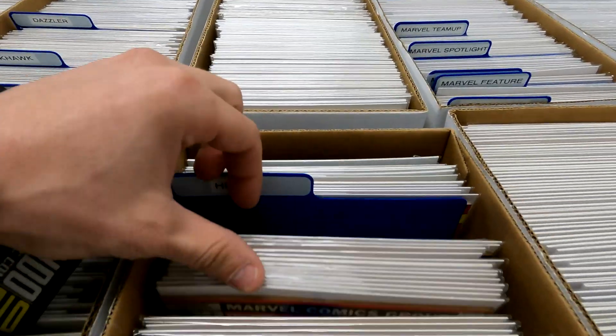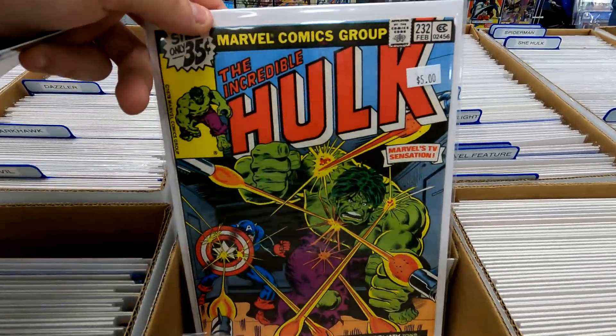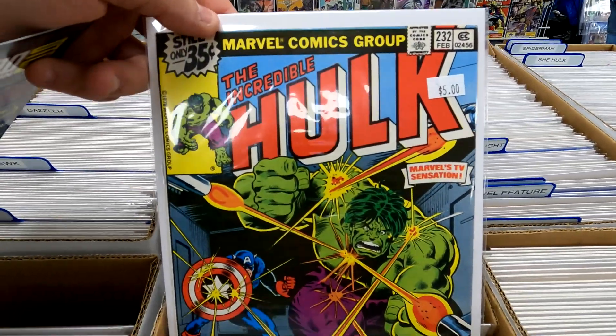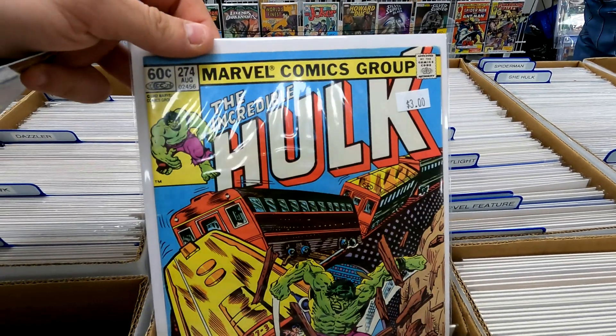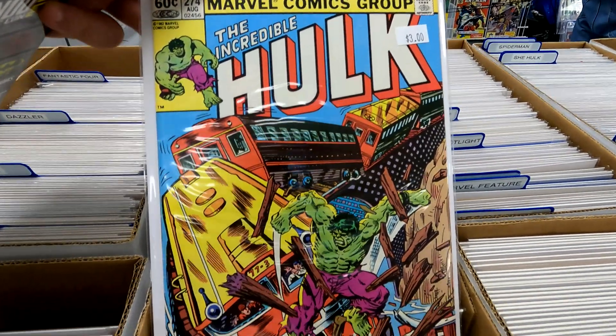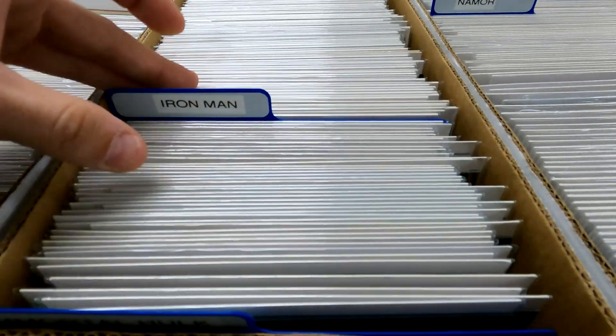Let's go over here to some Hulk. Nice $181 reprint. Got some nice stuff here. Some nice $5 on Incredible Hulk. Nice condition on a lot of the stuff here too. $3 issue 274. Some really nice Incredible Hulk. Let's see what else we can find.